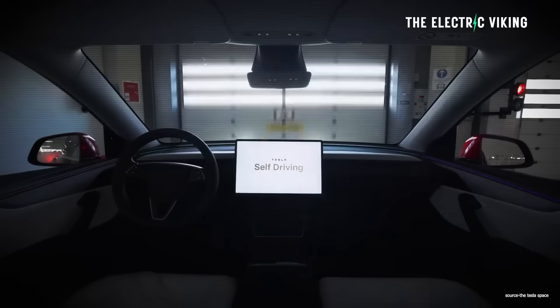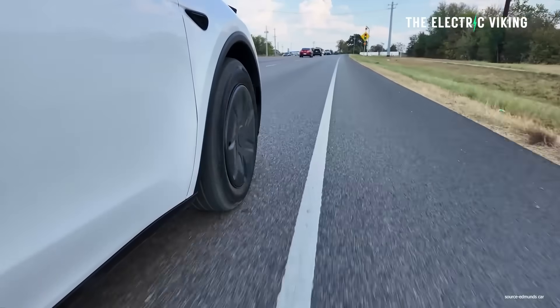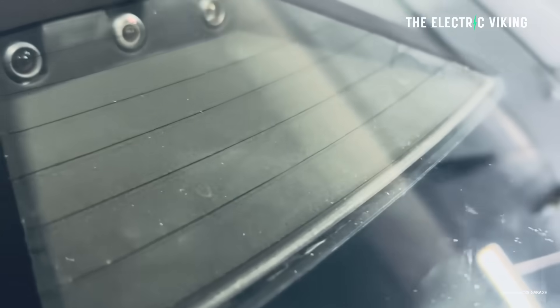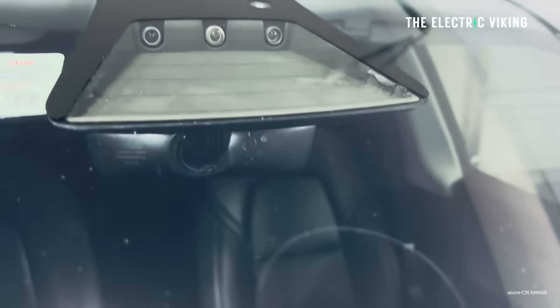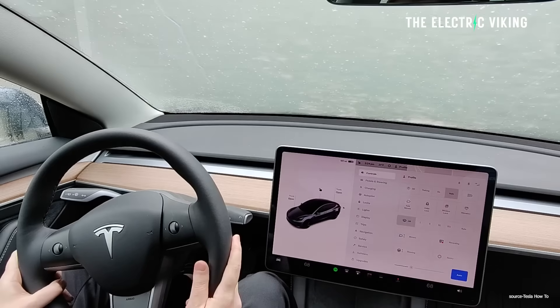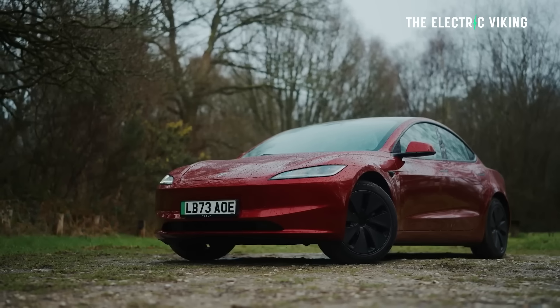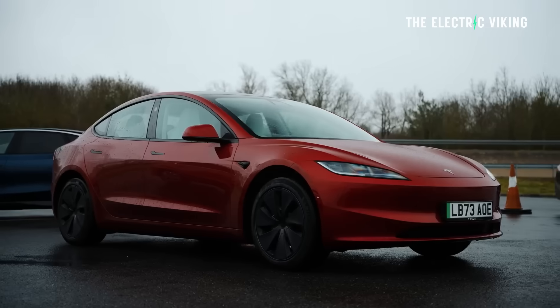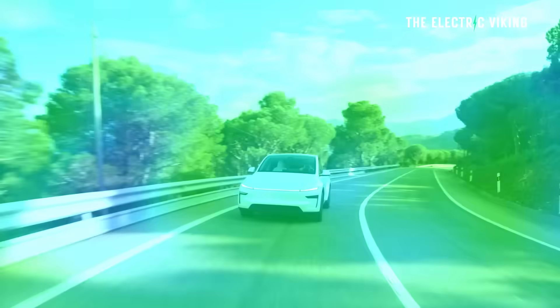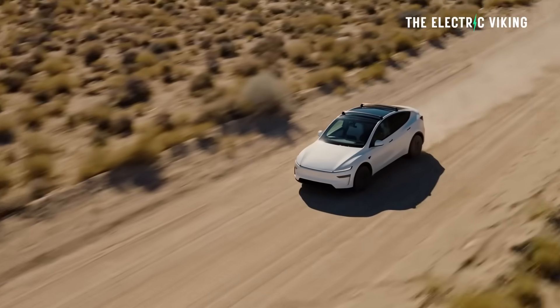Tesla's version 14 of full self-driving — 14.1.3 — launched this week, and it's got some robo-taxi features in the package. This time Tesla has included updated camera-focused windshield cleaning. Tesla's cameras have the ability to wash themselves on the front of the car. The release notes for version 14.1.3 state: automatic narrow field washing, designed for rapid and efficient front camera self-cleaning and optimized aerodynamics wash at higher speeds.